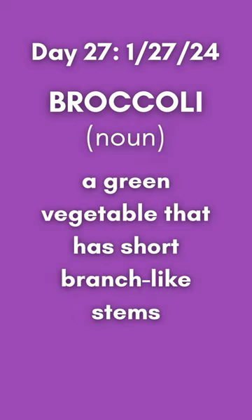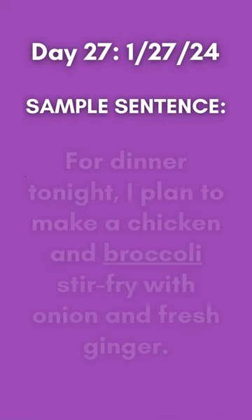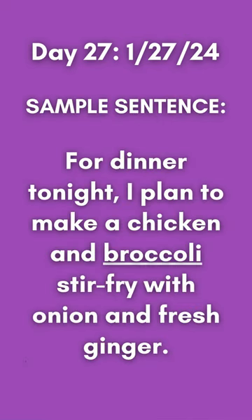Here's a picture of broccoli. Broccoli is defined as a green vegetable that has short branch-like stems. Here's a sample sentence: For dinner tonight, I plan to make a chicken and broccoli stir-fry with onion and fresh ginger.